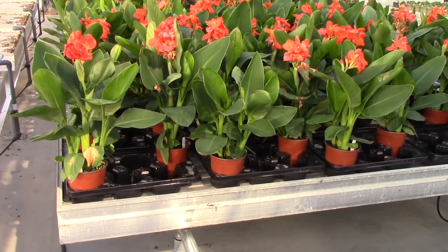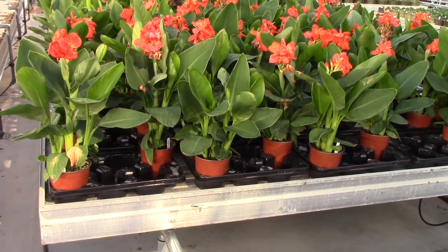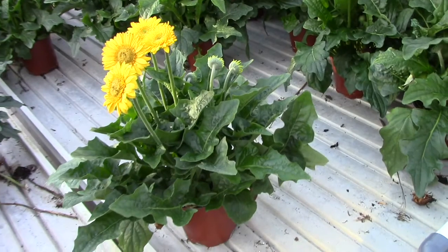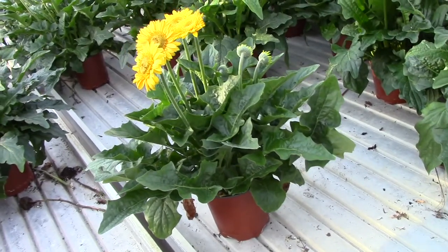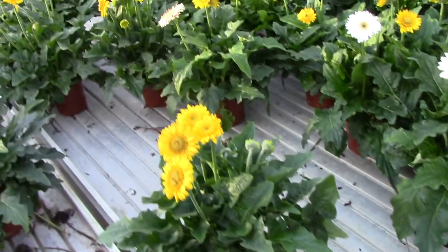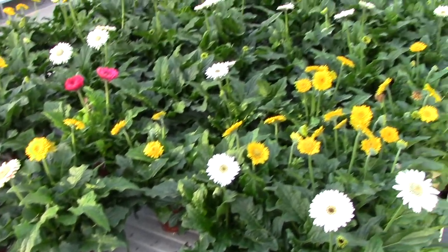One-gallon or 17-centimeter cannas with good color, just coming into bloom with buds right behind them. Taking a look at a patio gerbera — the variety is Serengeti. I'm hoping you're going to get a sense of how full these plants are in one-gallon pots, with fresh color coming along. These are going to bloom all summer.